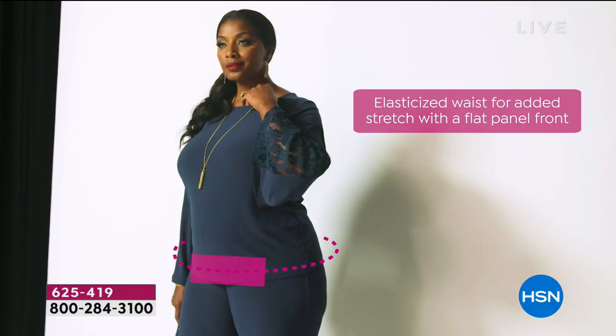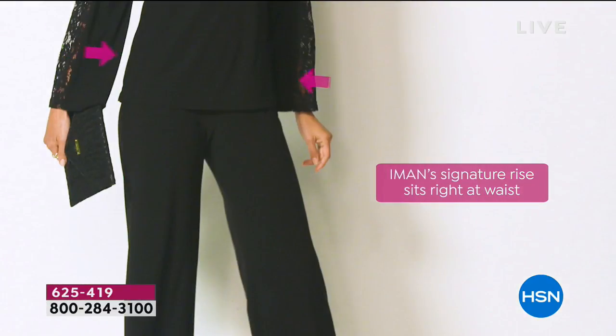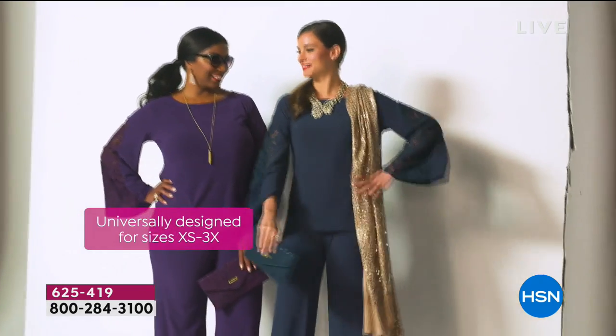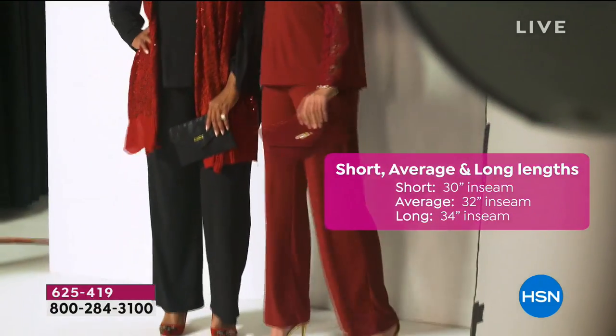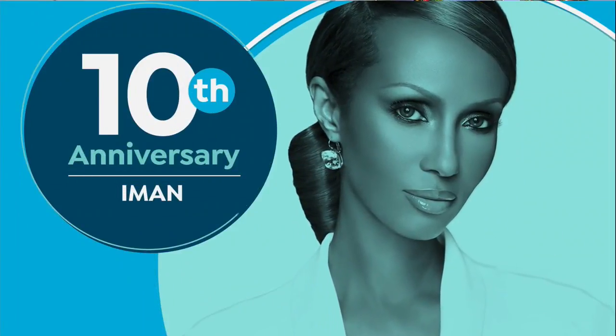Elastic waist gives you a little stretch, and that signature rise in the back pulls right to the natural waist. Universal sizing extra small through 3X, three inseams: short at 30, 32 for average, and 34 for tall. You're getting all three pieces, here at HSN for one day only.